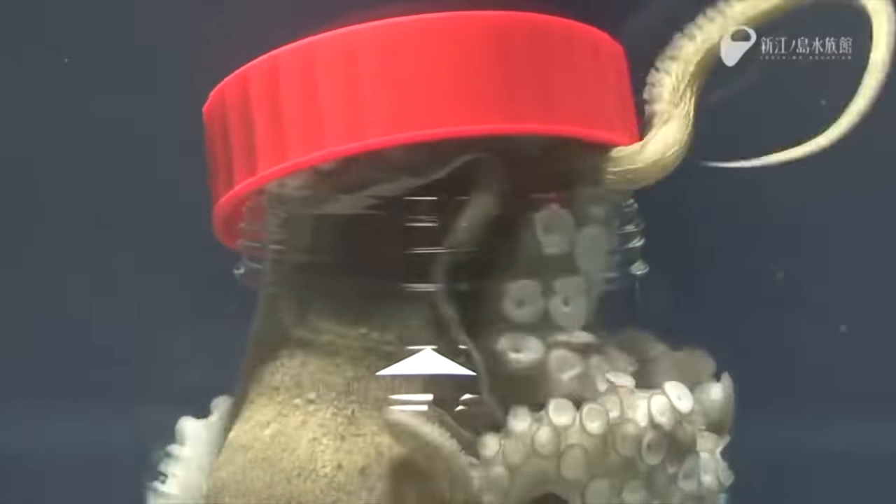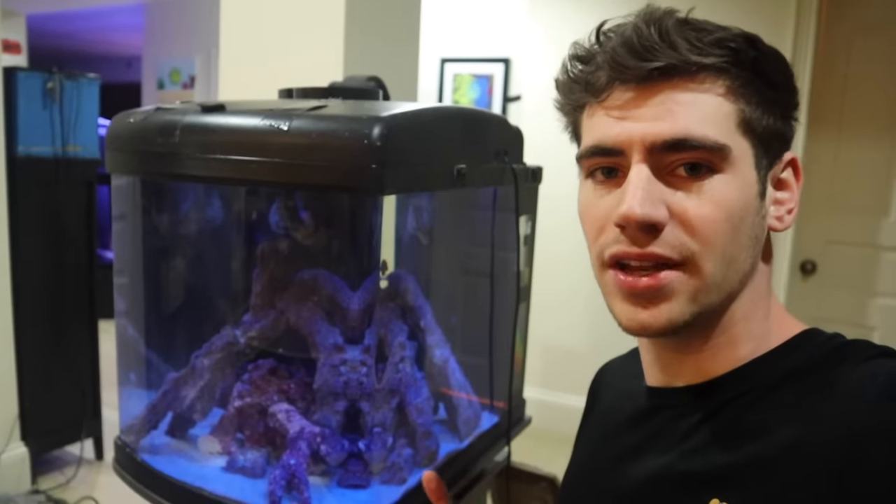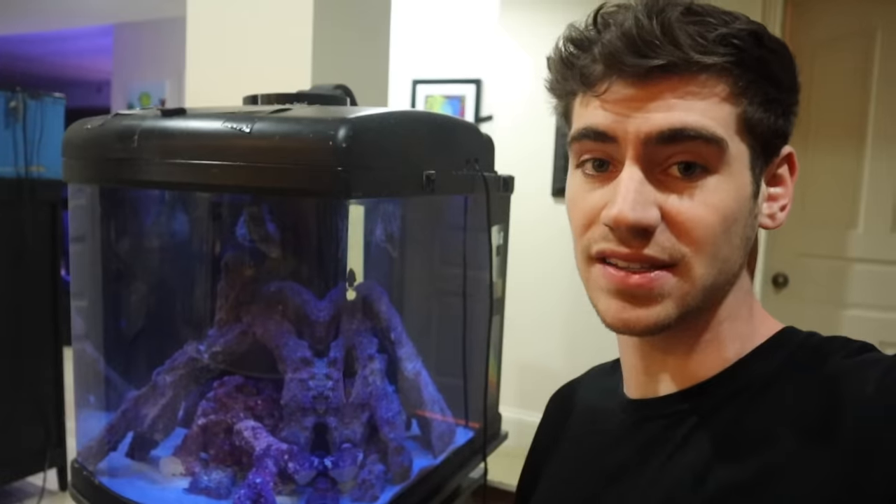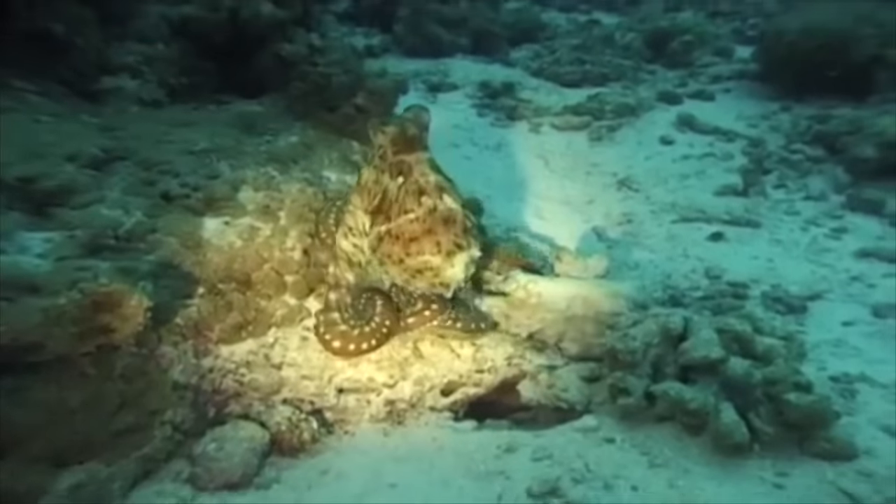And so we decided to give him the name Houdini because he is not only a master of camouflage, but octopuses are also notoriously known for being escape artists. So you might be wondering: why do you have the light so low now?